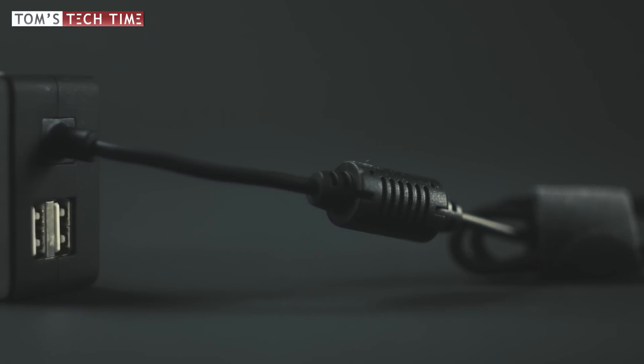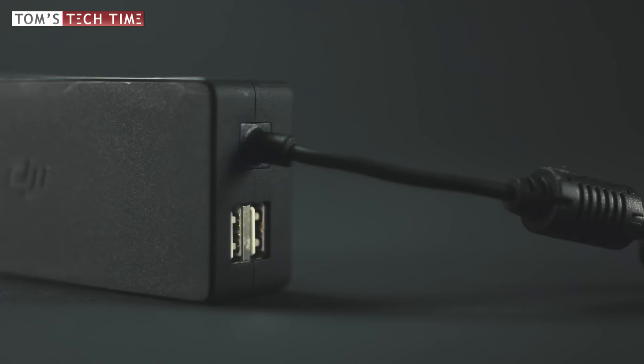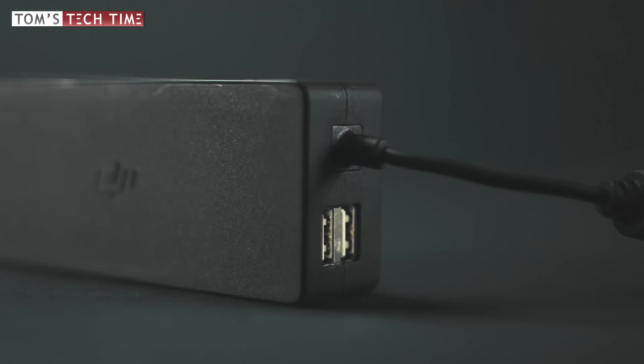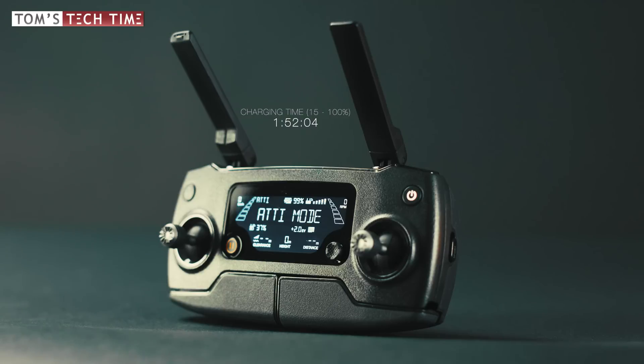If we take a look at the charger itself, we see that it features two USB ports, which is pretty cool — we don't have to carry around an extra charger for the remote controller, and of course we can use an Android charging cable. Charging the remote controller took me exactly one hour, 52 minutes, and four seconds, again charging it from 15% up to a full 100%.